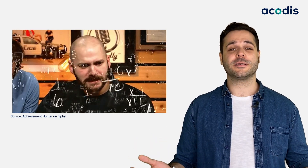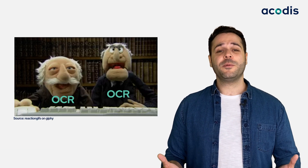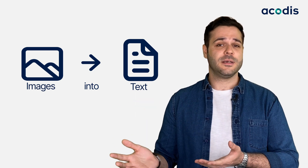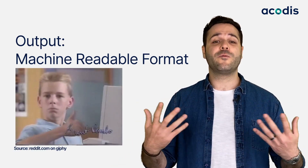So you might be wondering what OCR is. Well, Optical Character Recognition, also known as OCR, has been used by companies for decades to turn images of documents into text. OCR does this by scanning each character within an image individually before turning those characters into a machine-readable format.